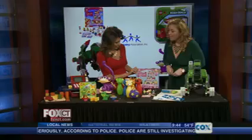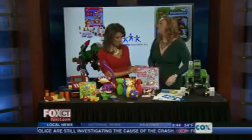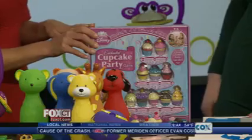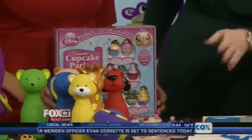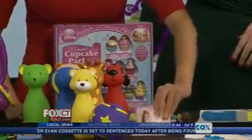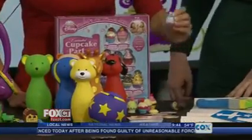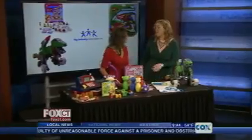We've got a cupcake party here — the Disney Princess Cupcake Party Game. Always huge with young little girls. This game is really about learning matching and sharing. You have your recipe cards, you're building your cupcake — you have toppers and frosting, and you put it together, following the recipe. You have your princess right on the card — they're so cute and adorable. You have to build it before the party starts.